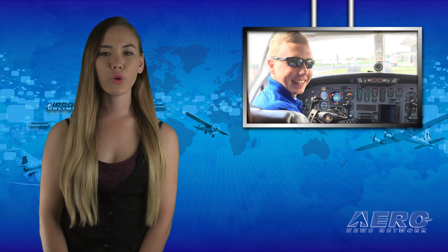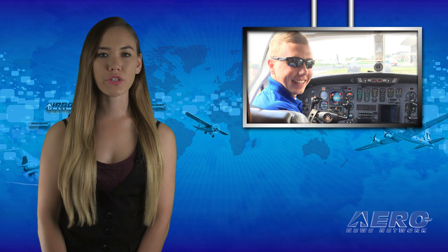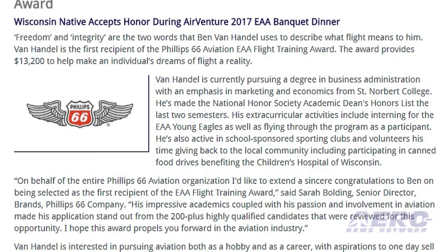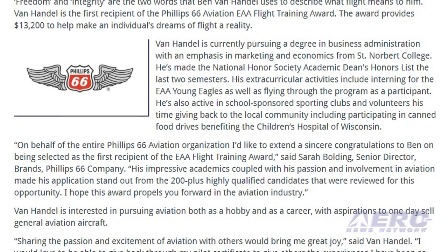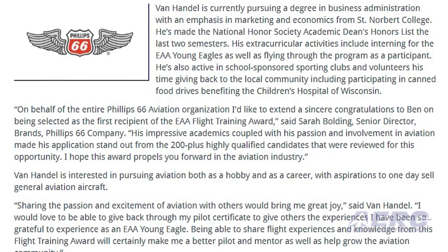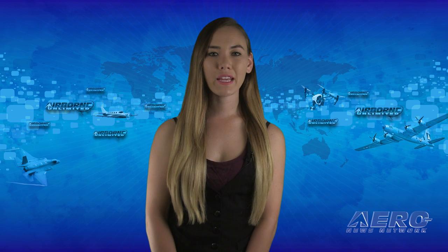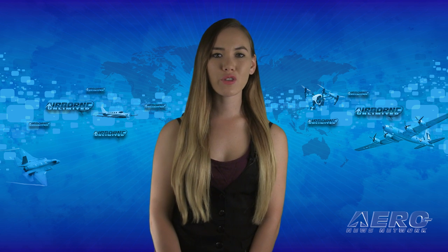Freedom and integrity are the two words that Ben Van Handel uses to describe what flight means to him. Van Handel is the first recipient of the Phillips 66 Aviation EAA Flight Training Award, which provides $13,200 to help make an individual's dreams of flight a reality. That's it for today's trip around the patch — now let's move on to the rest of the news.